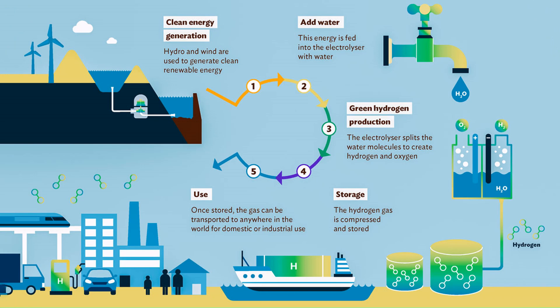Hydrogen generation process: Step one — clean energy generation: hydro and wind are used to generate clean renewable energy. Step two — add water: this energy is fed into an electrolyzer with water. Step three — green hydrogen production: the electrolyzer splits the water molecule to create hydrogen and oxygen. Step four — storage: the hydrogen gas is compressed and stored. Step five — use: once stored, the gas can be transported anywhere in the world for domestic or industrial use.